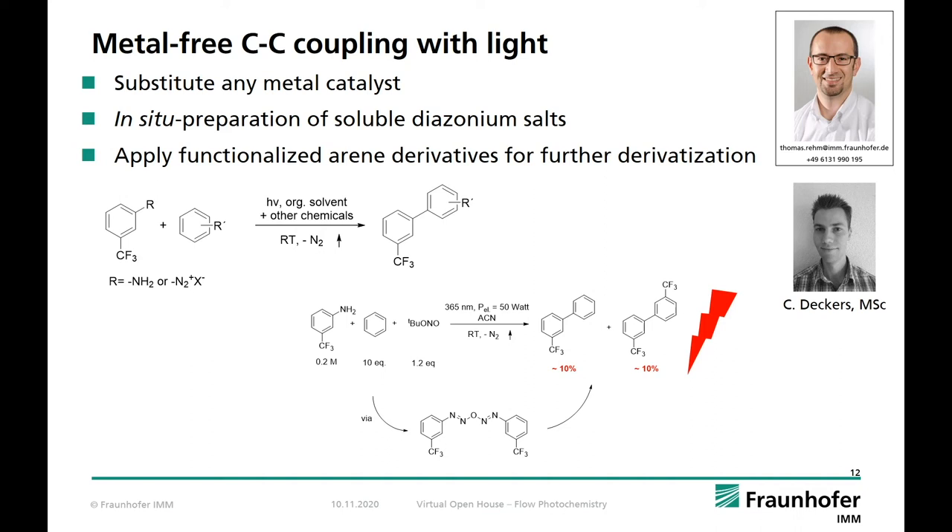Our last example is a further advancement of the intensification for the arylation reaction. I'd like to introduce my colleague Christoph Deckers, who is working on his PhD thesis at our institute — the following results have been developed by Christoph in the last months. The intention was to eliminate any metal catalysts for the arylation reaction. In addition, the diazonium salts must be prepared in situ to avoid handling of reactive intermediates outside the reactor. Finally, we aimed for more relevant building blocks with functional groups already in the hydrocarbon scaffold — either as probes for analysis like the trifluoromethyl group for ¹⁹F online NMR analysis, or for later derivatization as APIs.